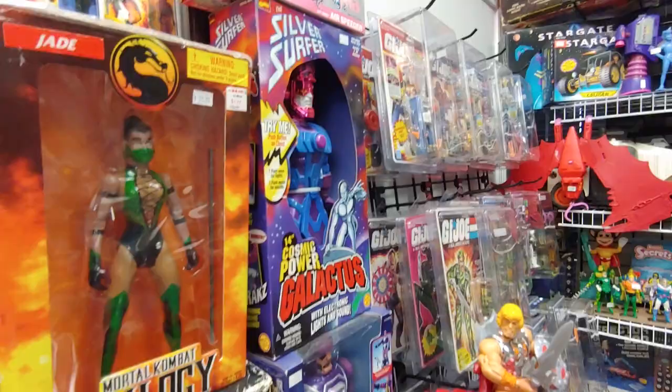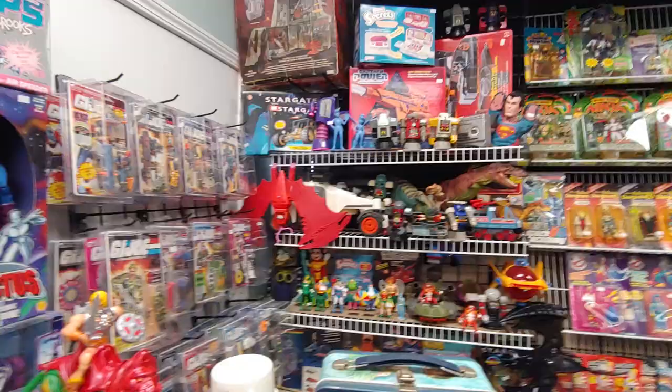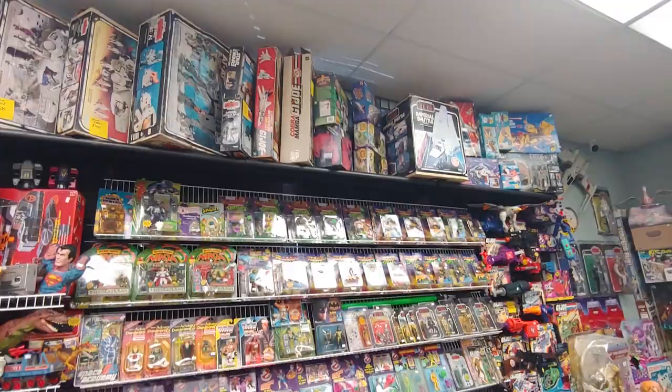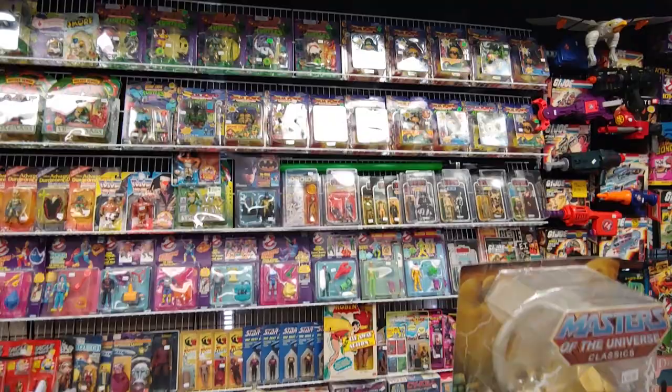Galactus here — hundred bucks. Got some Stargate figures back there too, which I've never seen. Dang, look at all this stuff — full of vintage figures. Wish I could go back there and take a look.